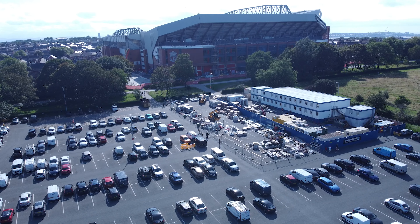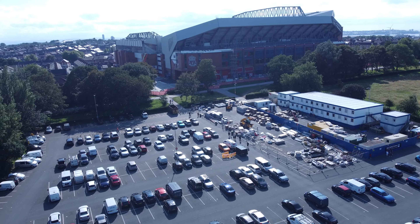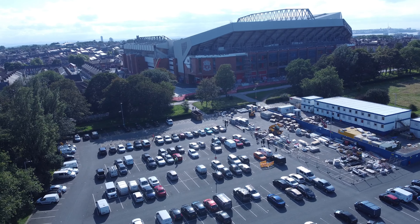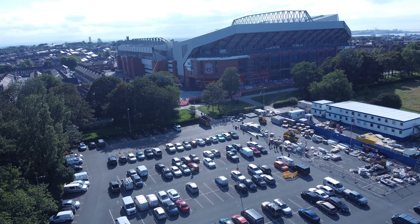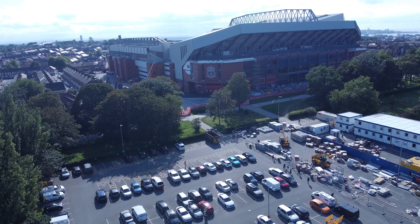Hello there, hope everyone's doing well. We've got Dan at Stanley Park to give the latest update on the Anfield Road Stand expansion, really coming along now.